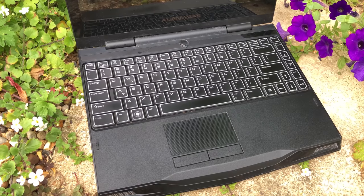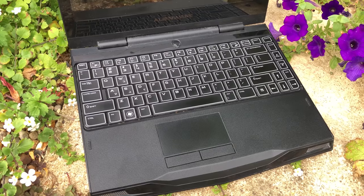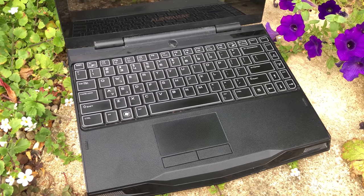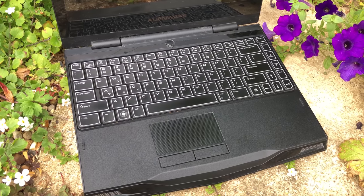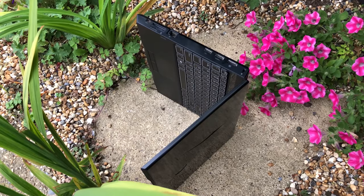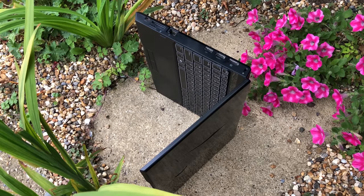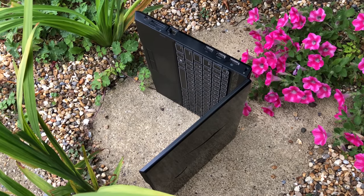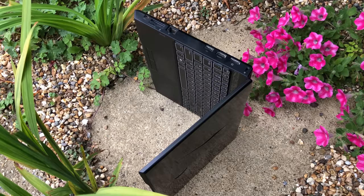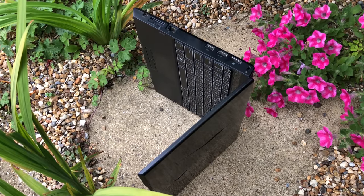Alienware machines have always divided people's opinions when it comes to both aesthetics and pricing, but personally I think this particular model looks great, and I'm sure the design was behind a lot of sales back in 2010. Retailing at just under £900 here in the UK a decade ago, I picked this chunky fella up for a touch under £200 last week.